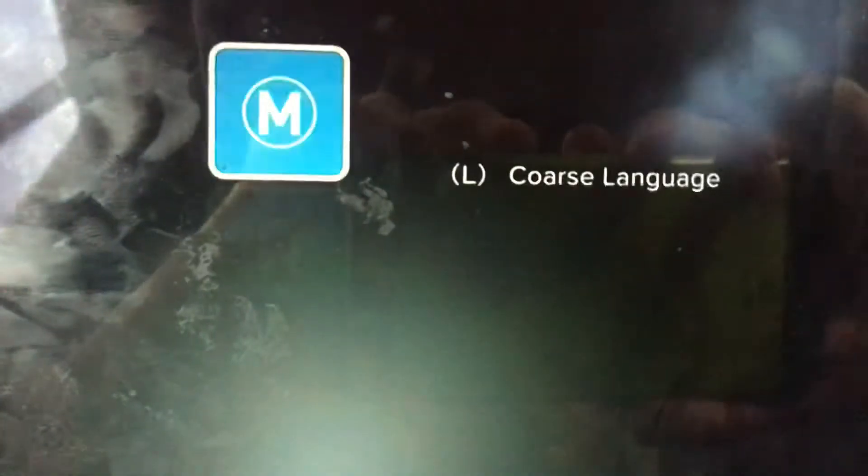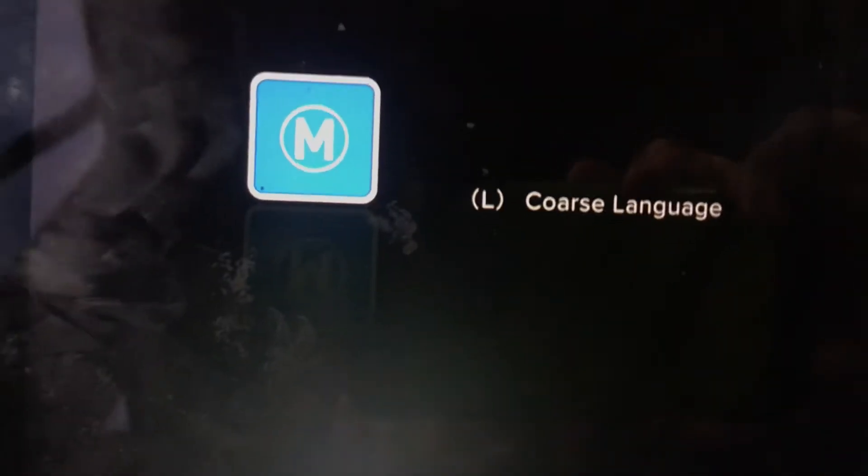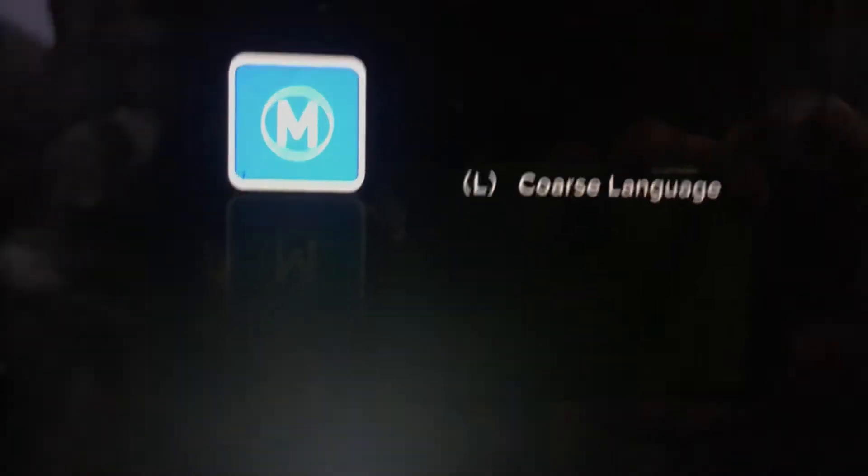The following program is classified M. It is recommended for viewers 15 years and over. We recommend the use of the parental lock system.